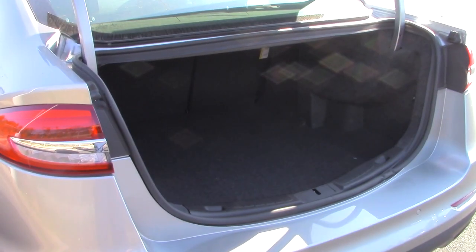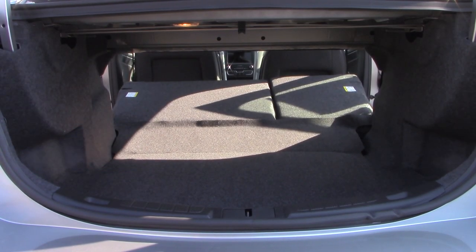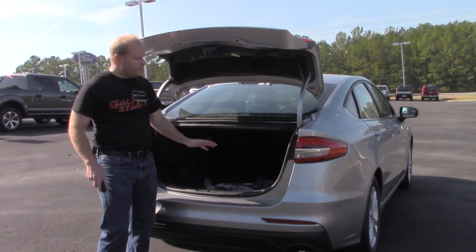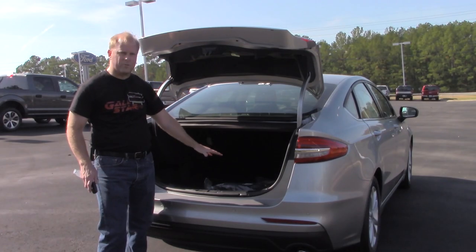There is a reasonable amount of storage space back here, but if that doesn't happen to be enough, you can lower the seat backs in the back seat of the Fusion to increase your storage space even more. The Fusion does not have a spare tire, but it does have an emergency inflation kit located in the trunk.